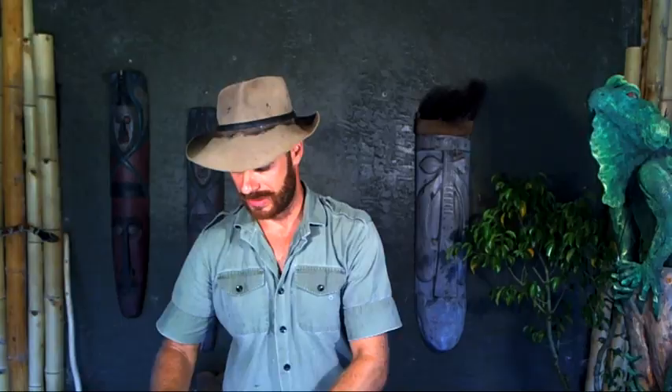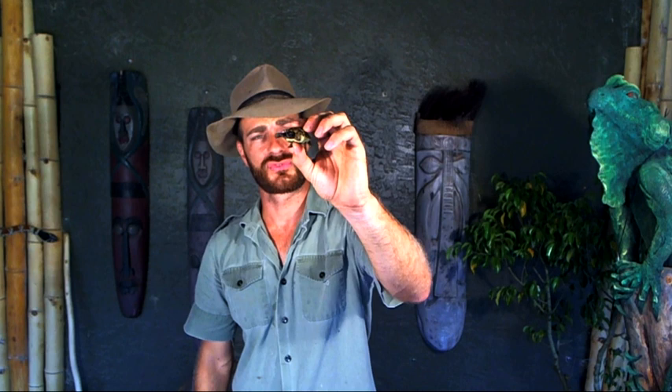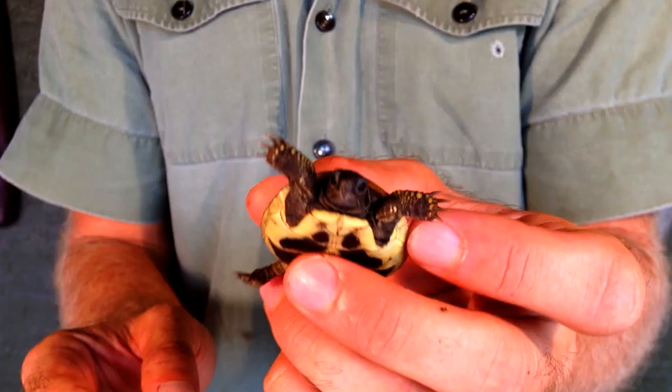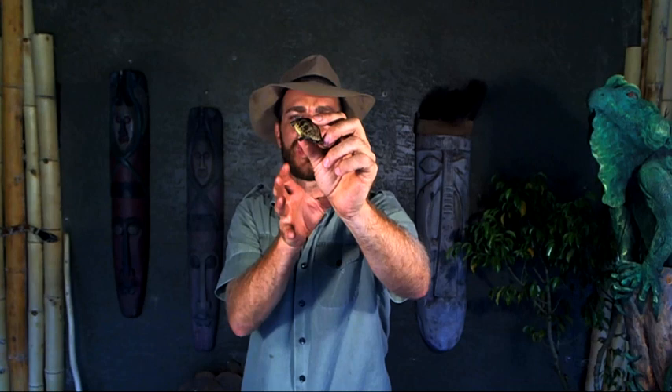The next tortoise I want to talk about is also related to the marginated, and that is the Hermann's tortoise. These guys are found in Greece, Italy, and over into Spain, and on the islands of Mallorca and Corsica — and each range has a different subspecies. I'm just going to talk about the general Hermann's tortoise.